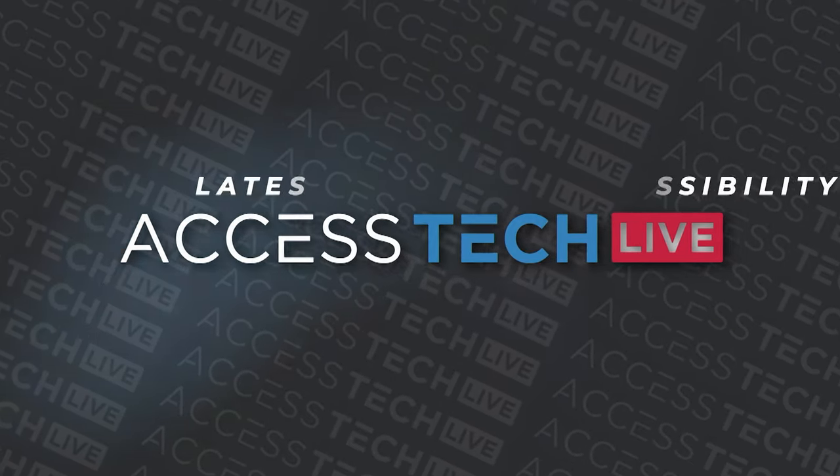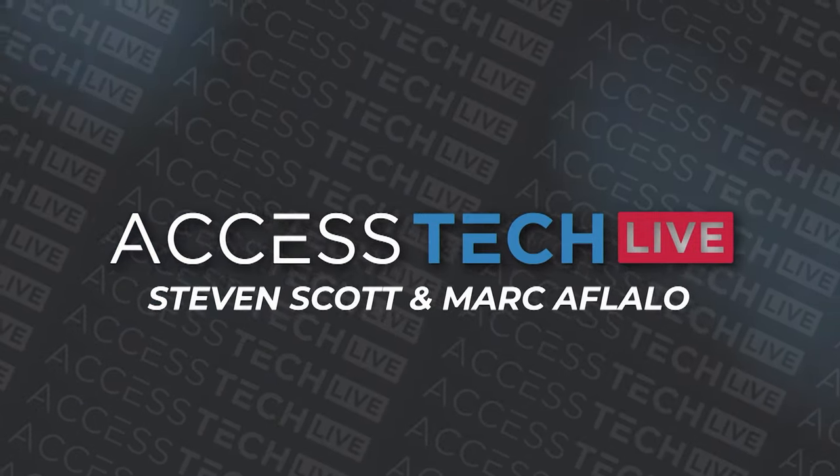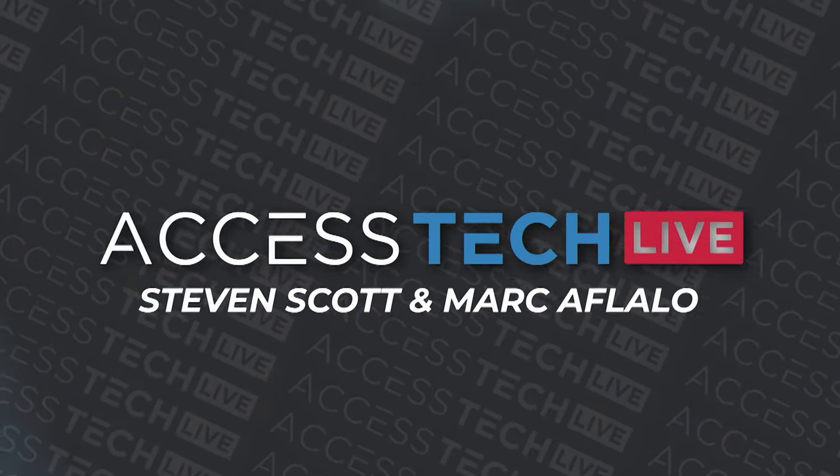Now, back to Access Tech Live, the latest in tech and accessibility with Stephen Scott and Mark Aflalo. And we're back on Access Tech Live with me, Stephen Scott, Mark Aflalo with me as well.